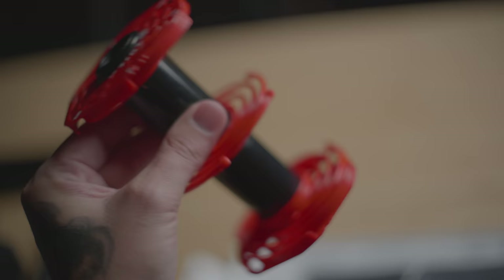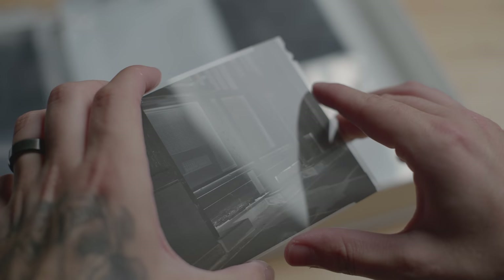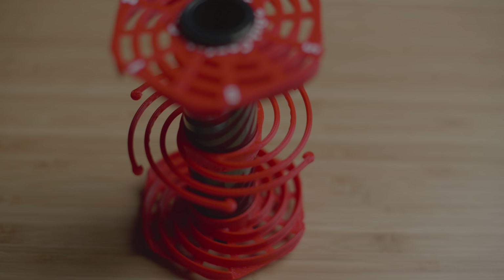All of the negatives I was scanning that morning were developed with this 20th Century Camera reel. They actually sent it to me when they saw my Mod 54 reel had been marking up my negatives. Unfortunately there seem to be marks from this reel on my negatives as well — we'll talk more about that at the end of the video.